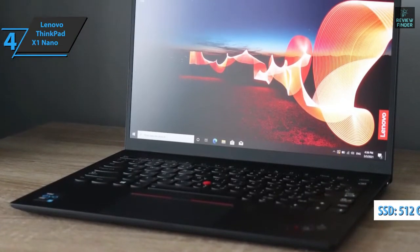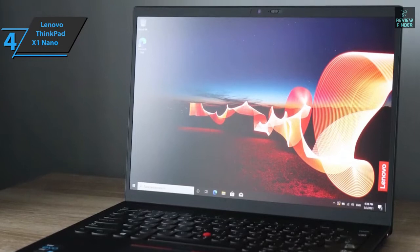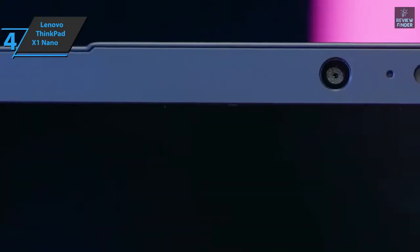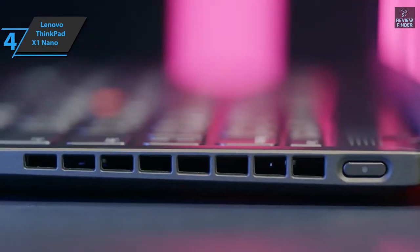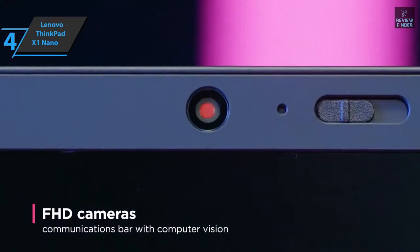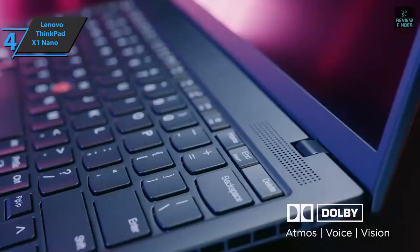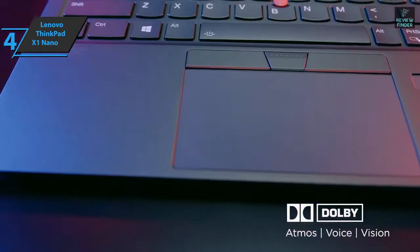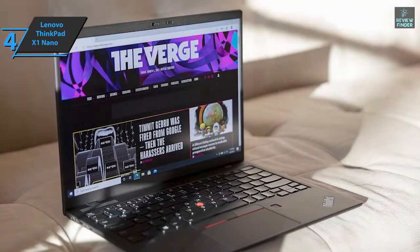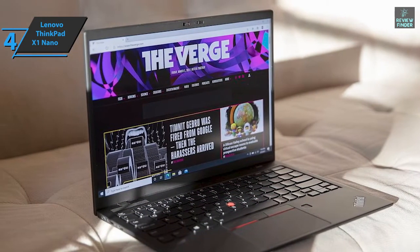The X1 Nano is not a 2-in-1 laptop; however, the double hinges bend the screen 180 degrees, so you can present it to people around you or adjust the angle to your liking while relaxing. When you return to the office, the X1 Nano will protect your privacy with a fingerprint sensor and an infrared camera for biometric logging via Windows Hello. These are faster and more secure ways to log onto your system. You'll find a pair of Thunderbolt 4 inputs on the left, next to the headphone and microphone jack. The right side is bare, except for an elongated power button with a small indicator light.